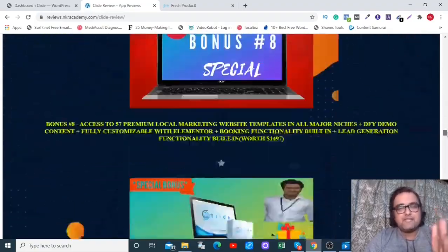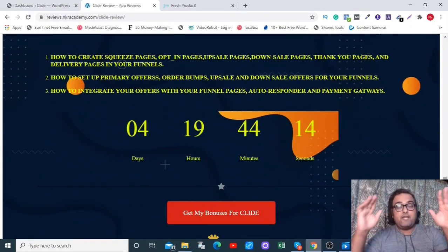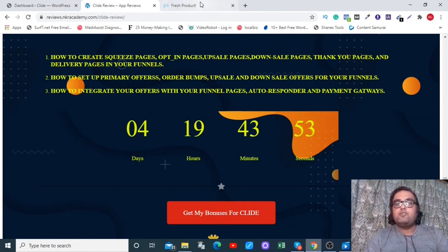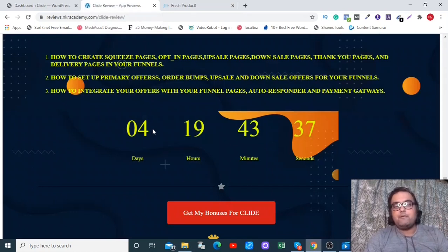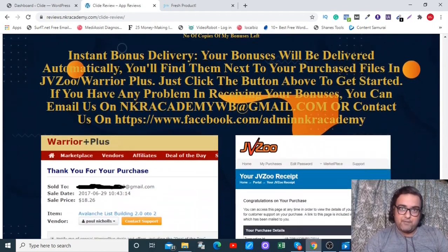Please come over to my bonus page by clicking the description link of this video. You can check for yourself how premium my bonuses are. Once you find them extremely effective and congruent with Clyde, scroll down to find the red buttons on my bonus page, click one to go to the sales page. Remember to do so before the countdown timer hits zero, because once it does, all my bonuses expire — I have a very limited quantity as they are very premium ones.